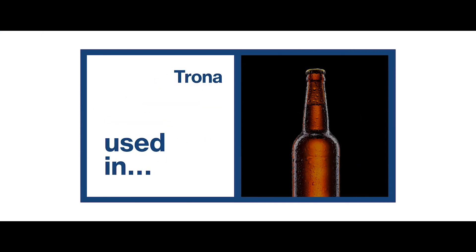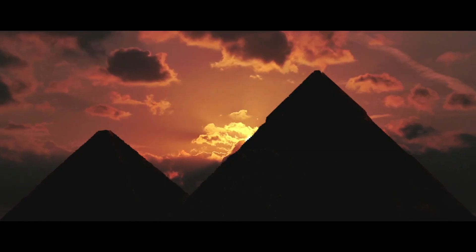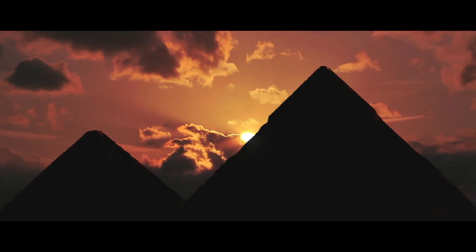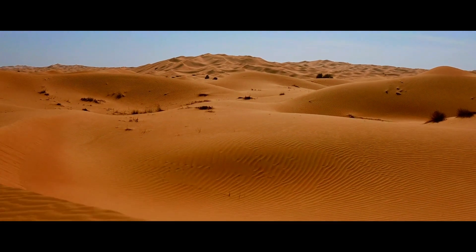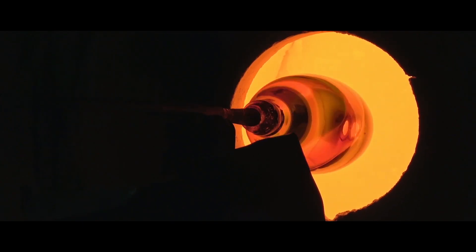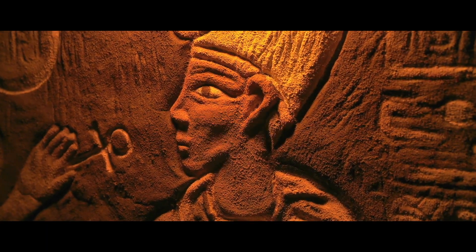Everything from glass to detergent to pharmaceuticals to food — it underpins our modern economy. The ancient Egyptians were the first people to use soda ash. They found deposits of trona out in the desert and they used that for making glass, like we do, but they also used it for preserving mummies.